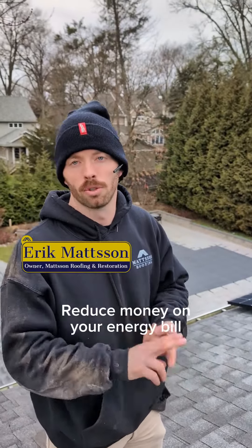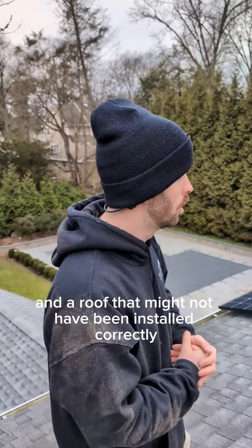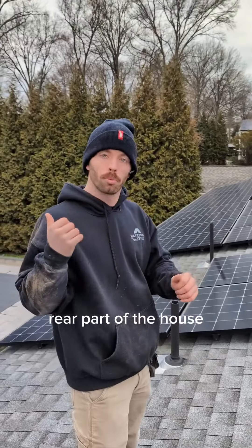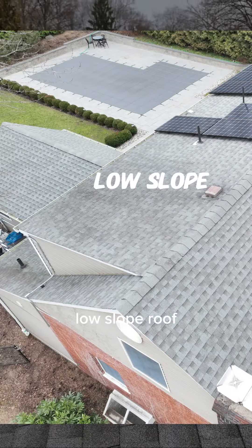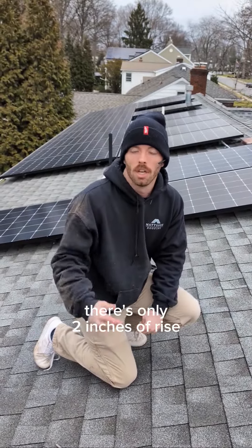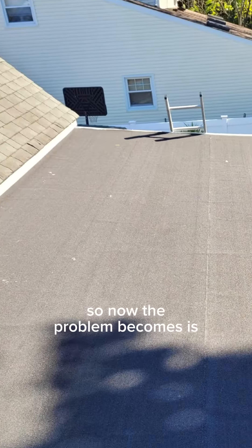Everybody wants solar panels — good for the environment, reduce money on your energy bill — but a potential issue is if you install solar panels on a roof that's a little bit older in age and a roof that might not have been installed correctly. What we have here is panels installed on the rear part of a house on the upper second-story roof. The problem is this roof pitch is a low-slope roof. For every 12 inches of run there's only two inches of rise. Any roof slope two to 12 or below really shouldn't have shingles on it — it should have a low-slope roof installed.